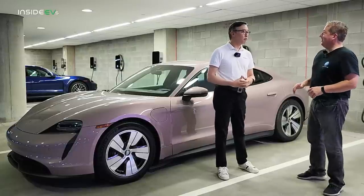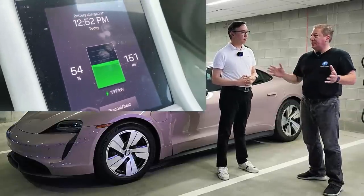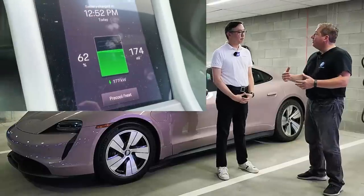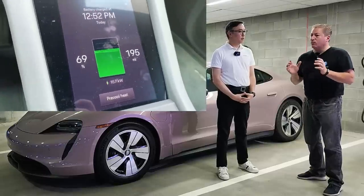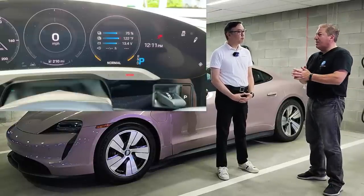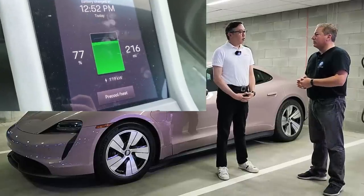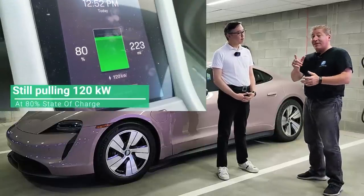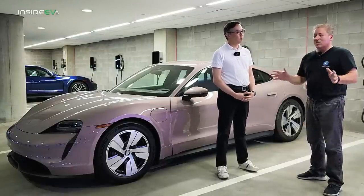The overall optimal charging curve isn't going to change because the Taycan already charges fantastically — it can accept up to 270 kilowatts and charge from 5% to 80% in about 22 and a half minutes. What this software update does is widen the battery temperature window required to hit that optimal charging curve. Previously, the battery temperature really had to be at a specific range. Now owners won't have to sweat that.